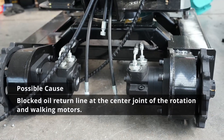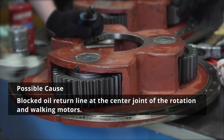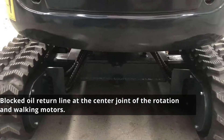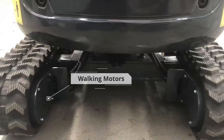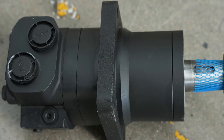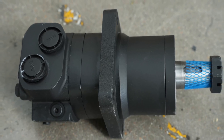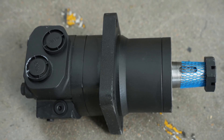Another reason we tackle is the blocked oil return line at the center joint of the rotation and walking motors. When this happens, the oil flow gets disrupted, causing pressure to build up within the motor. This increased pressure can lead to damage within the motor itself, resulting in the excavator coming to a halt.